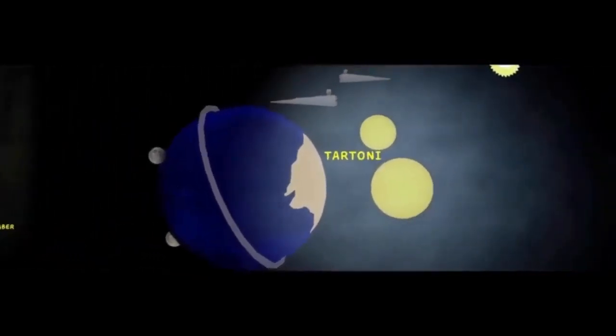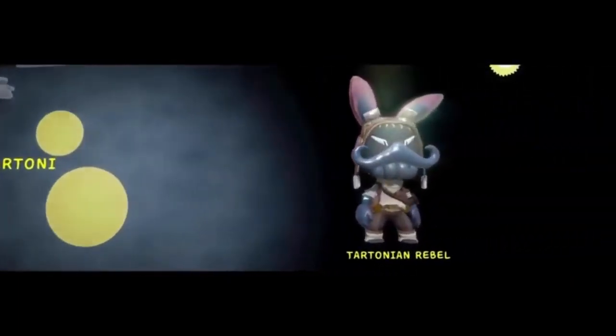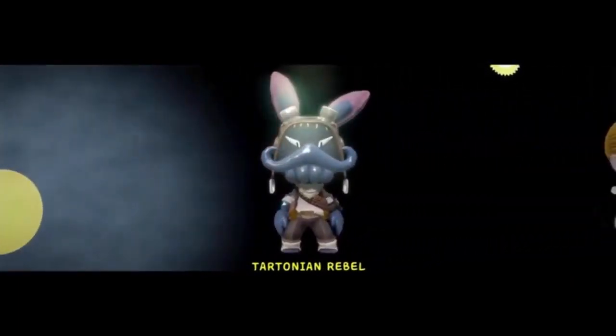And this is a planet that was going to be in the film. It was going to be a planet called Tar-Toni. It was going to be mostly aquatic, as you can tell, and as you can see, it is taken over by the Empire. Here is a Tar-Tonian rebel.